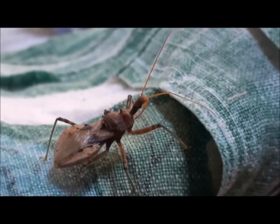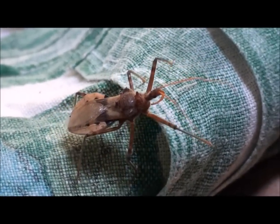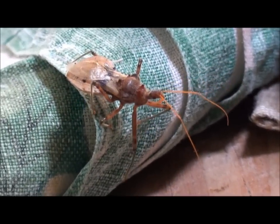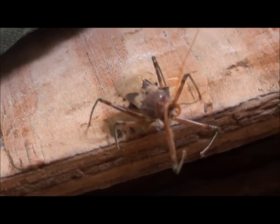You can see it clearly now. Beautiful creature. I'll take him back outside shortly. Thanks for watching, I'll catch you later. Bye.